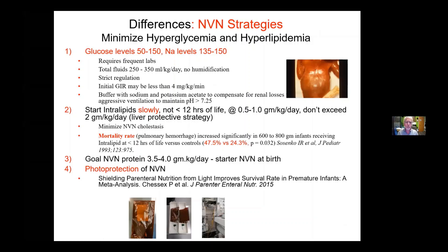TPN, or Total Parenteral Nutrition — Neonatal Venous Nutrition Strategies. We believe it's critically important to minimize hyperglycemia and hyperlipidemia. We're trying to keep glucoses 50 to 150. We don't want them to get overly dry and get acute kidney injuries. We're trying to keep the sodiums less than 150, but we don't want to overly hydrate them and keep them above 135.